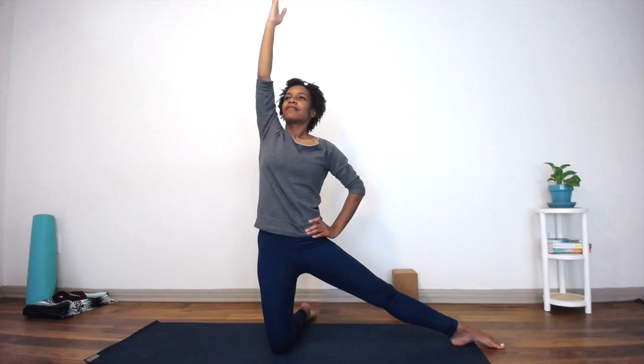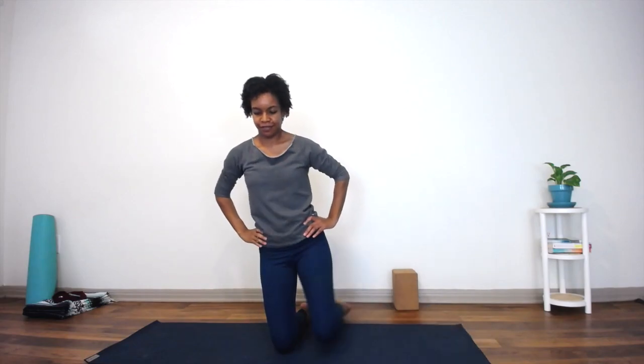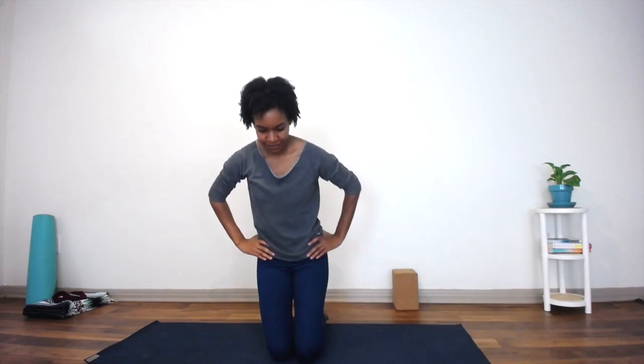Inhale, come back up. Come into a comfortable seated position. Hope you've enjoyed — bye!